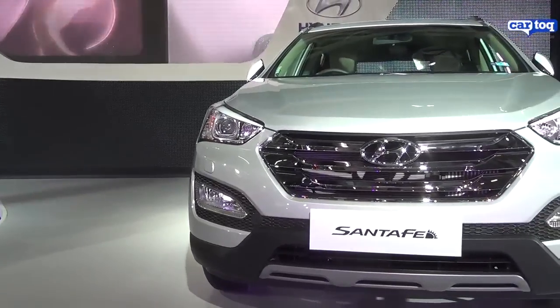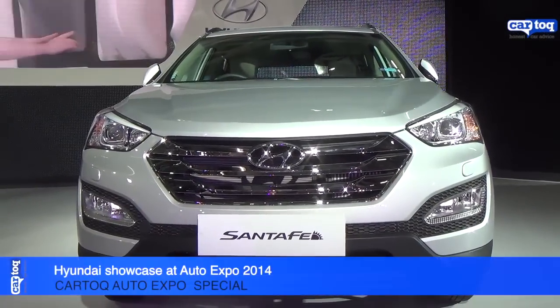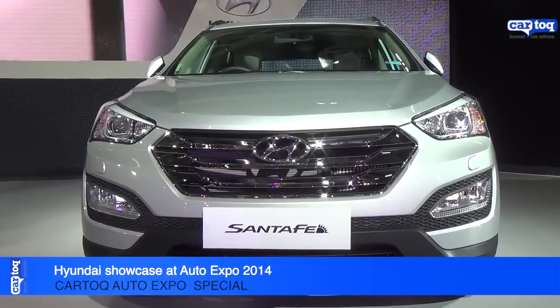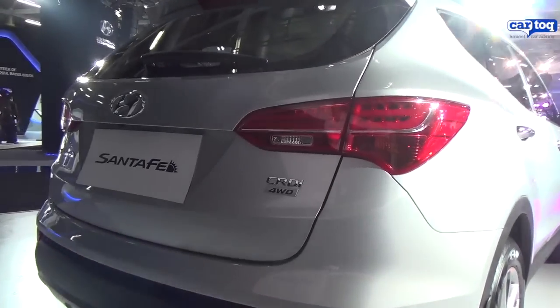Now a look at the Hyundai stall, the highlight of which was the Santa Fe SUV which was launched today. The new Santa Fe is priced between 26.3 lakh rupees and 29.25 lakh rupees ex-showroom Delhi, in three variants with a top-end 4x4 automatic variant.